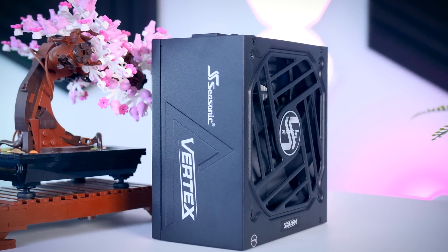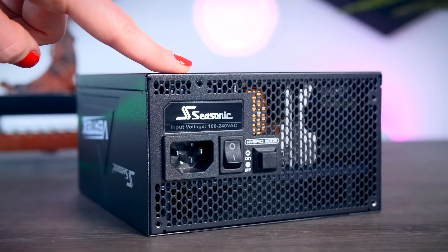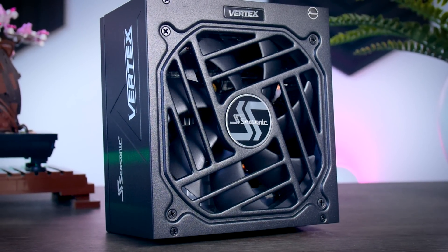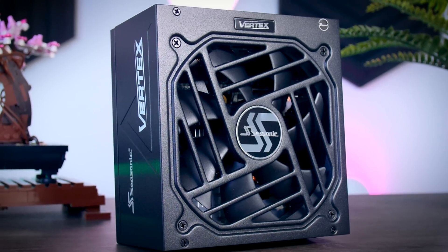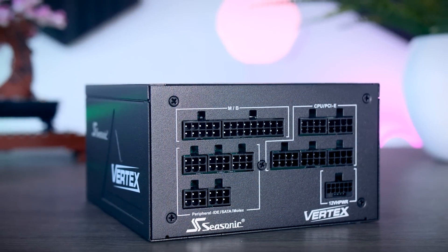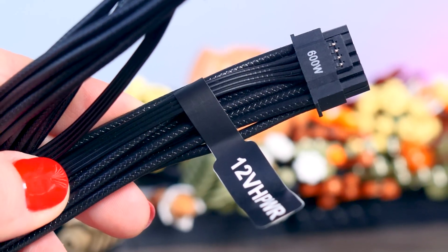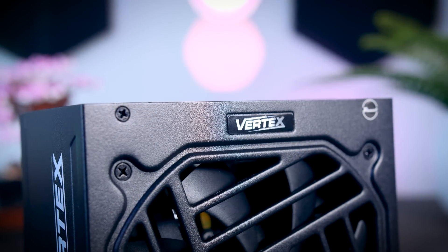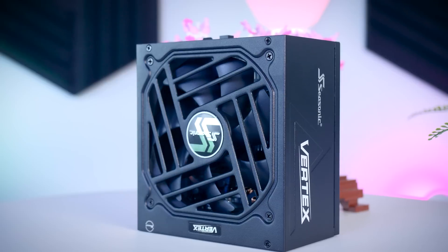This video is brought to you by Seasonic and their brand new Vertex power supplies. These fully modular power supplies are extremely efficient and very quiet due to their fan design and hybrid fan mode that stops the fans completely under 40% load. They come with a variety of connections for any kind of system you have in mind, including the new 12V high-power cable for the latest RTX graphics cards, and as a bonus you get a 10-year-long warranty. Check them out using the links in the description below.